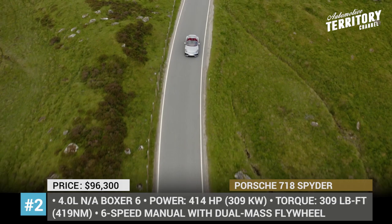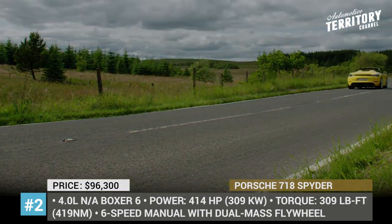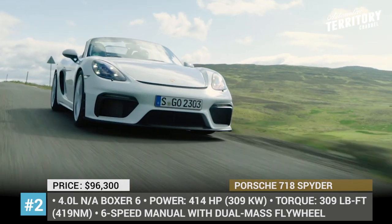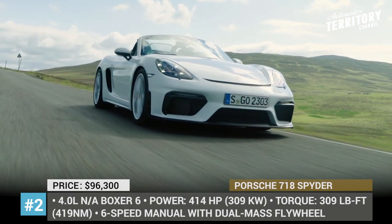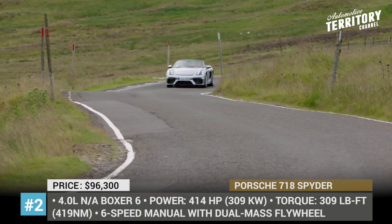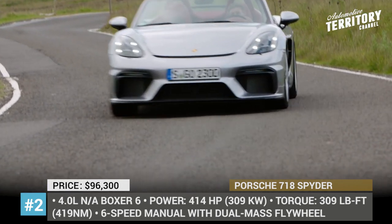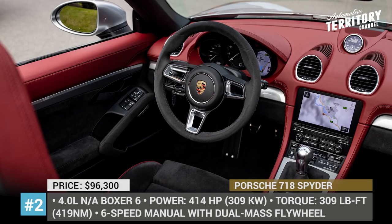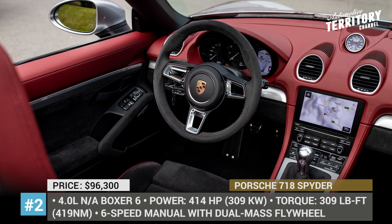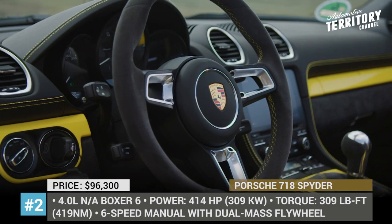With a 414hp 4.0L flat-six under the hood, the convertible is equal to the Cayman GT4 in terms of performance and gets from 0 to 60 in just 4.2 seconds. The exterior of the open-top Porsche also gets an update in the form of a new front bumper with larger air intakes and a rear spoiler to retain traction at 187 mph max speed.